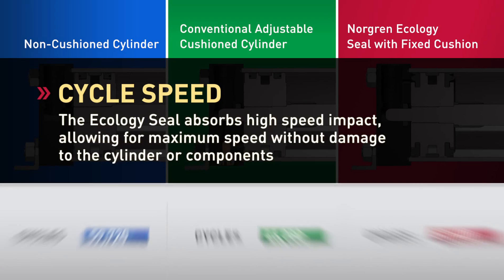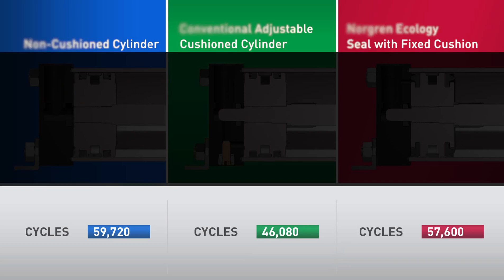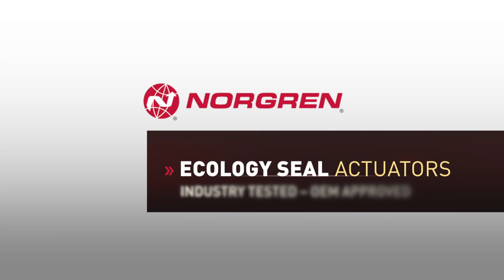Production is directly related to cycle speed. With the Ecology Seal cylinder, time through cushion is reduced and vibration and noise are eliminated. This is beneficial because production levels are restored to nearly 95% of maximum and downtime due to maintenance is minimized. Today, OEM engineers face many key design challenges, including maximum cycle rate, durability, and safe working conditions. The Norgren Ecology Seal cylinder provides the one solution addressing each of these challenges.